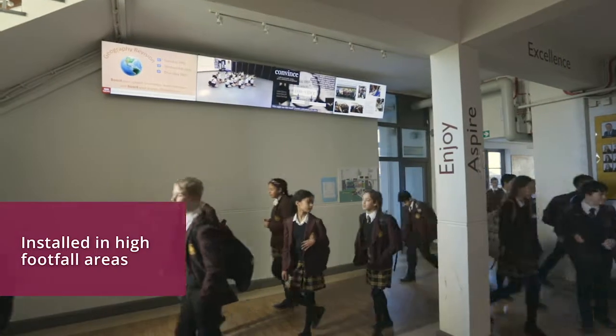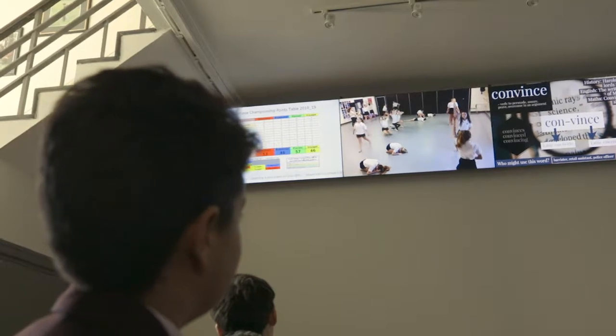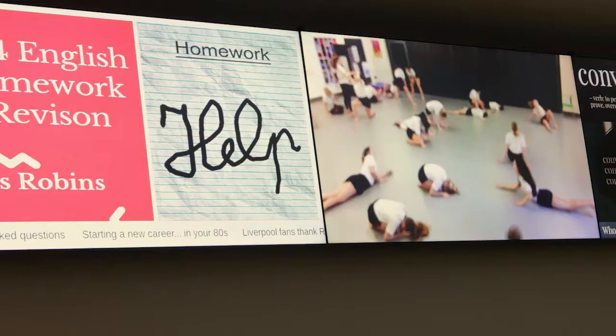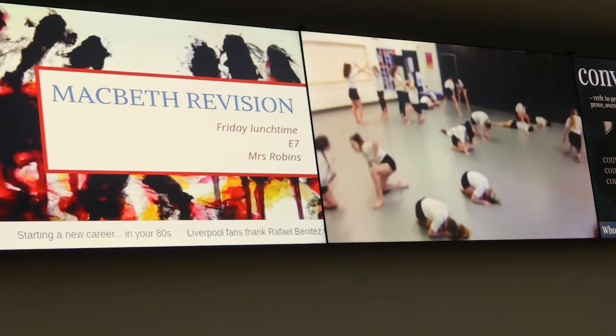We have a third video wall in an area of particularly high footfall, which is a key area in our school to provide information to our students. We display content related to humanities and English, but also wider content associated with events that are occurring across the school.